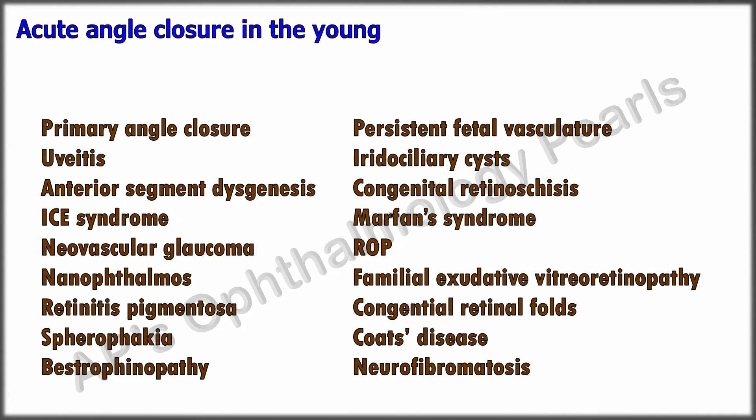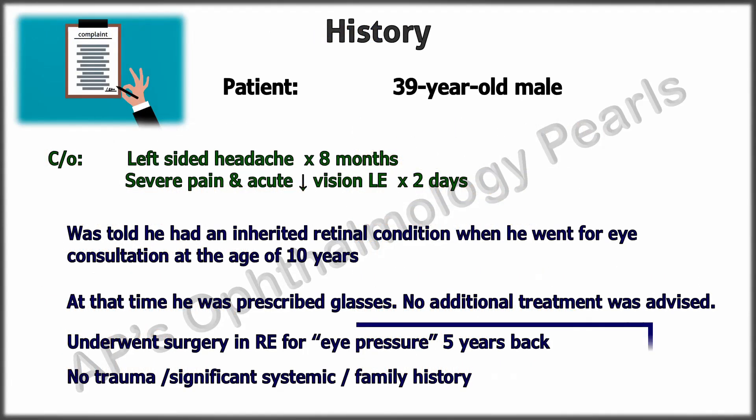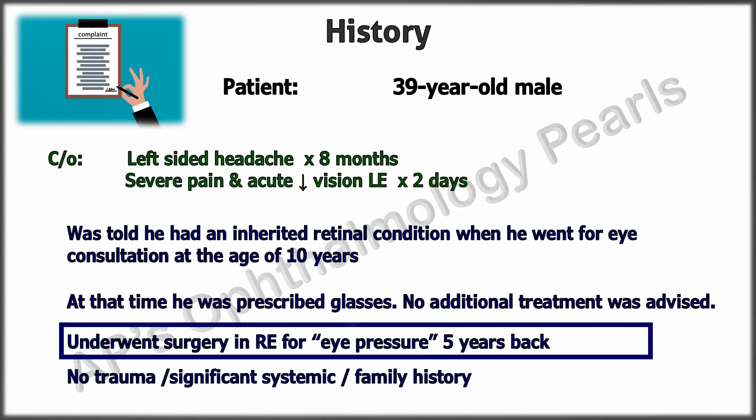Coming to angle closure in young individuals — our patient does not have the clinical profile of any of these except for this. Going back to our clinical profile of the patient, he had a similar condition in his right eye for which he underwent trabeculectomy, which was complicated by malignant glaucoma, which had to be treated by clear lens extraction, IOL implantation, goniosynechialysis, and vitrectomy.